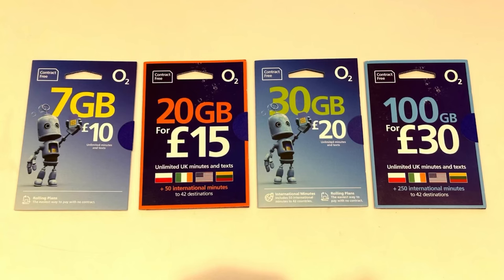At O2, there are four prepaid SIM card options for tourists starting at £10, £15, £20, and £30. Comparing the £15 plan: O2 gives you 20 gigabytes, whereas Three Mobile gives you 50 gigabytes for the same price — a huge difference. All prepaid SIM card packages are valid for one month and include unlimited calling and texting in the UK, and O2 allows a little more data roaming compared to Three's packages.